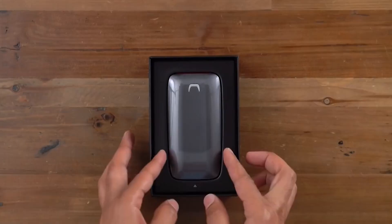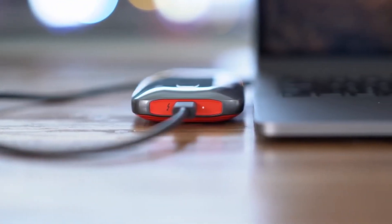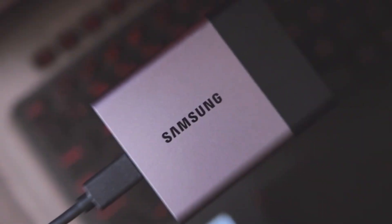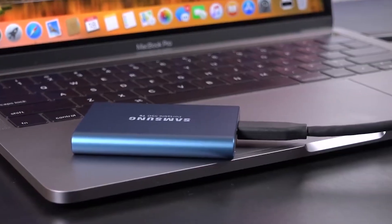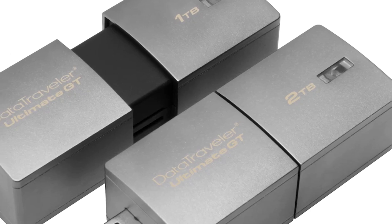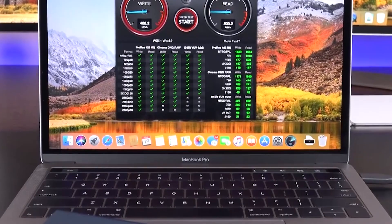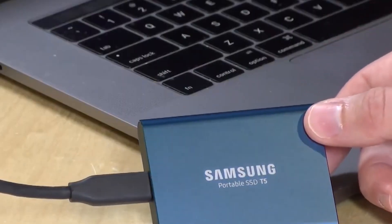When selecting an external drive, consider the storage capacity, transfer speed — look for USB 3.0 or Thunderbolt connections for faster speeds — and durability. While SSDs are generally faster and more durable, they can be more expensive per gigabyte than traditional HDDs. Balancing these factors according to your needs and budget will help you choose the right storage solution to safeguard your programming projects and streamline your workflow. That's all for this video — if you want more gadgets, hit that subscribe button.